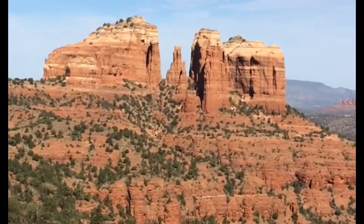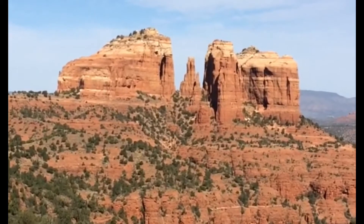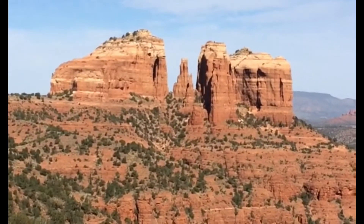That's the backside of Cathedral Rocks, which is also one of the four energy vortexes in the Sedona area.